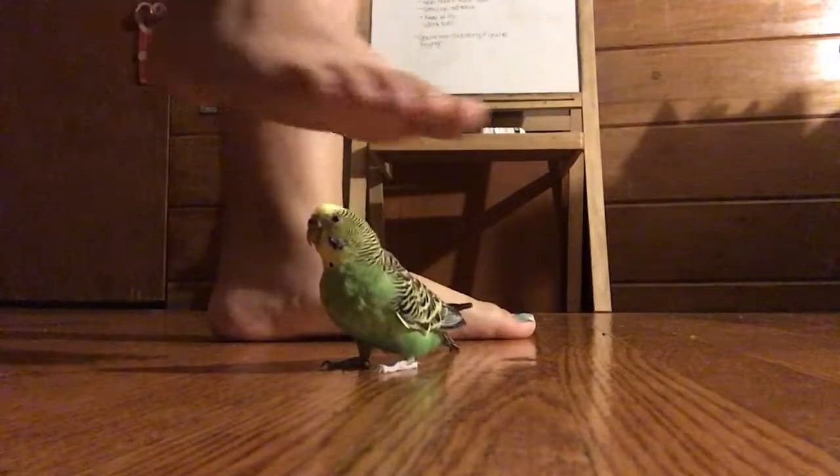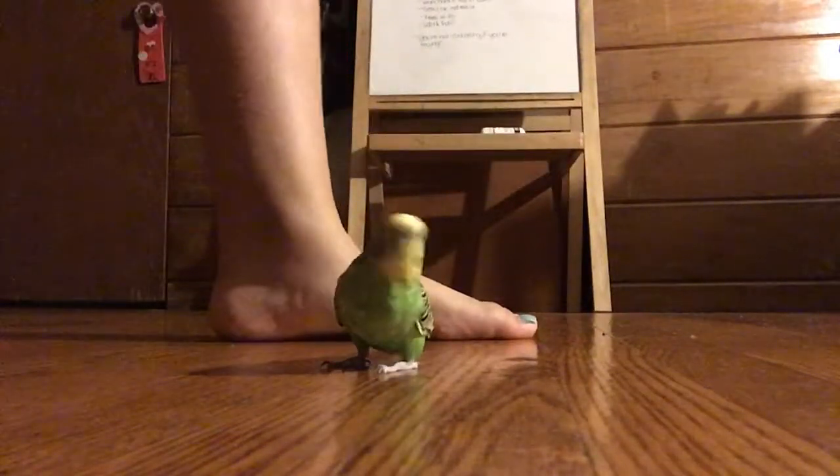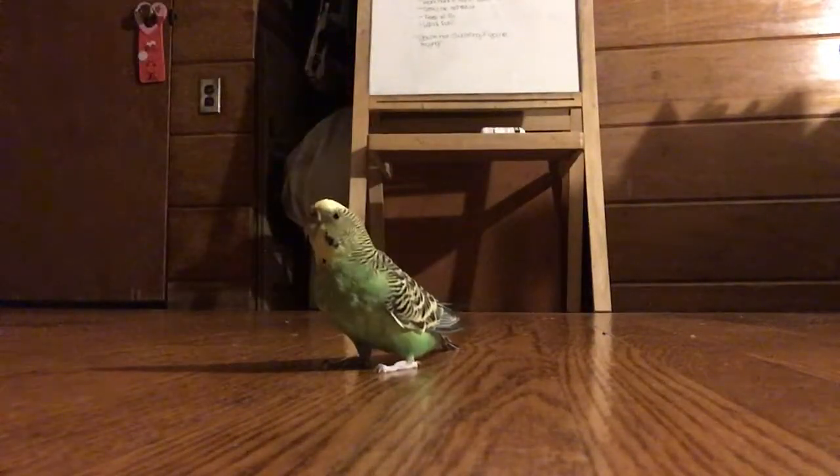Be sure to close any doors to accessible rooms, closets, cupboards, or any places where your bird can fly into. Also be sure not to cover your bird up in anything, because you may sit down on it and accidentally squash it. Also watch where you step, because you may accidentally step on your bird.